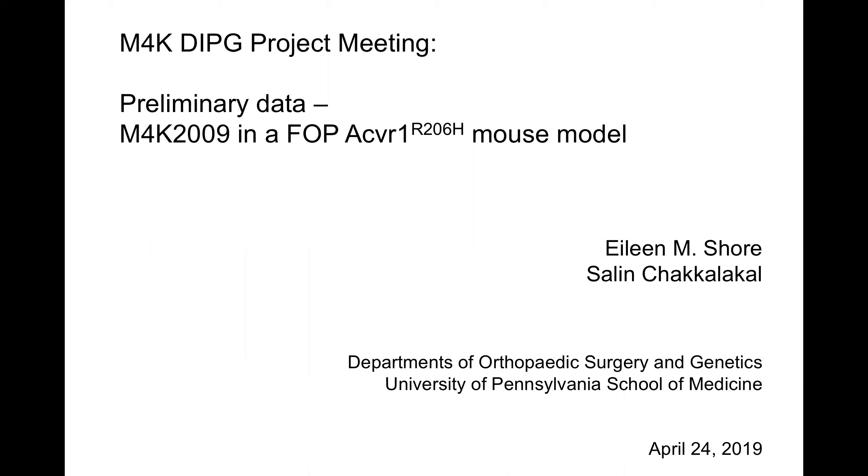Sure. I wasn't sure how much background everybody already had about FOP, and I do have some basic introductory slides, so as I go through those, if everybody knows this and just want me to skip all of this, just let me know. Or if you have questions as I go along, please stop me and ask questions.